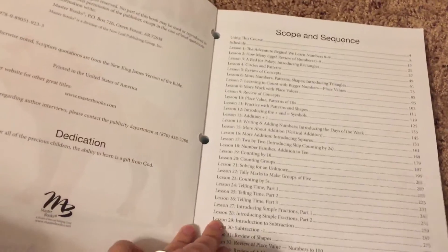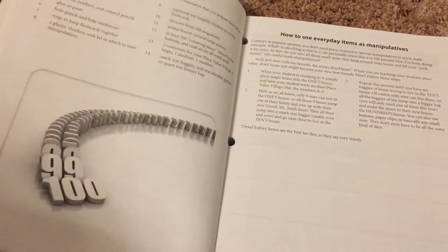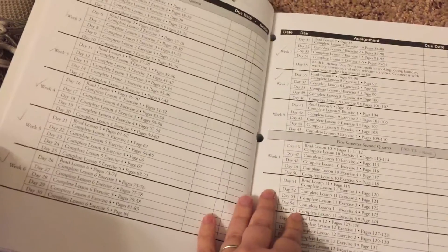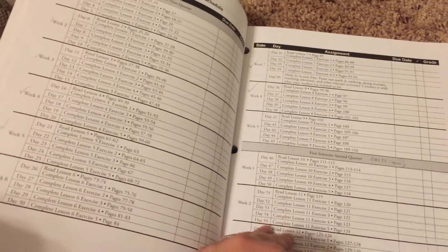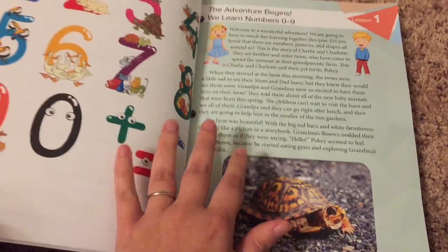Just like with most math books you have your scope and sequence here in the beginning, information about the course and what to expect, how to use it, and manipulatives. This comes with a chart so that if you need to keep in step with what the school system is doing, it tells you when you need to be doing your lessons and helps you schedule that out. Then it starts with the first story.